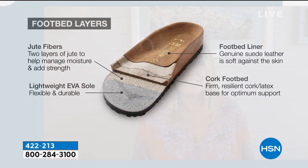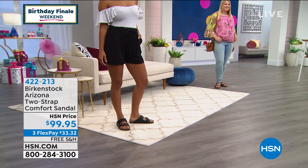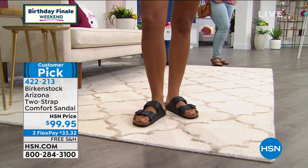Let's walk through the different layers of the footbed. It starts with that EVA outsole, which is really lightweight. Then there's the cork latex footbed, which is shock absorbing and what Birkenstock is known for. There are jute layers that are durable and flexible, and then the suede liner, which is really soft against your foot. The deep heel cup cradles and stabilizes your heel. The contoured footbed supports all arches of your foot, the wider toe box allows toes to move freely, and the raised toe bar creates a natural gripping motion — which also creates circulation in the legs.